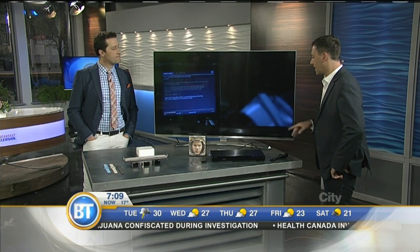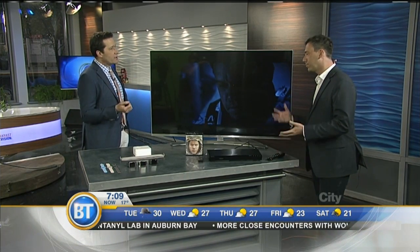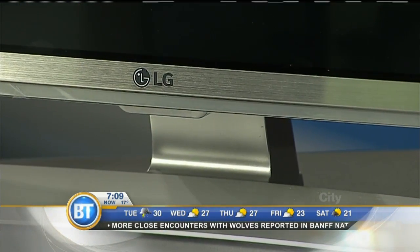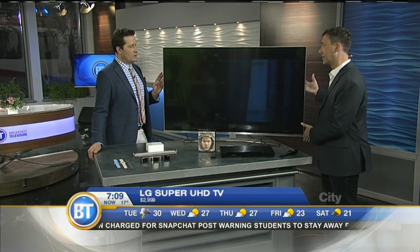This is the only model on the market that has both HDR10 and Dolby Vision. What that means is it accentuates the blacks and the colors — more contrast. The blacks and the whites make a big difference; you want that inky black to have that distinct difference, but you also want those vibrant colors. This TV from LG is really cool, and you're future-proofing by buying something like this.